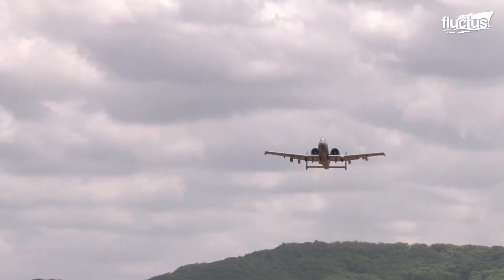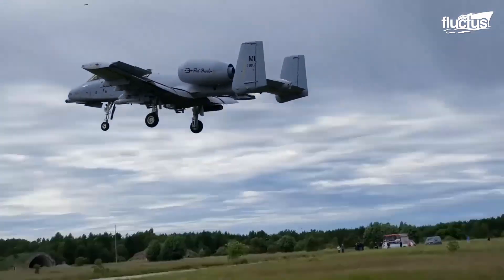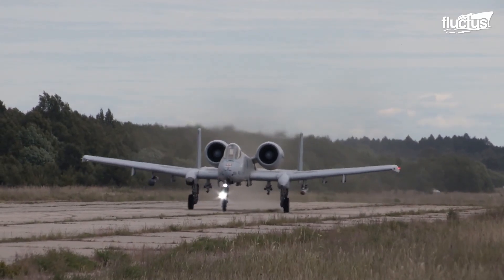The A-10 Thunderbolt II is the perfect plane for austere landings. It's important that our allies understand that if we're going to integrate with them or support them, we can do that from an increasing number of locations. We don't need a full fighter runway or a full fighter infrastructure to generate and then deliver attack air power. We can do that from smaller strips, from highways, and from dirt landing zones.